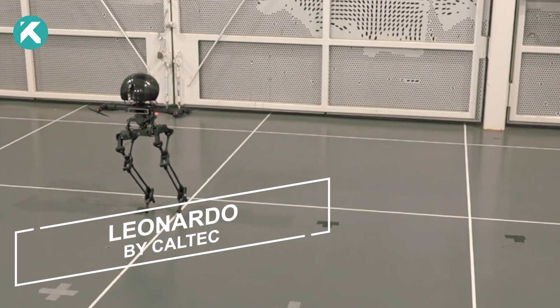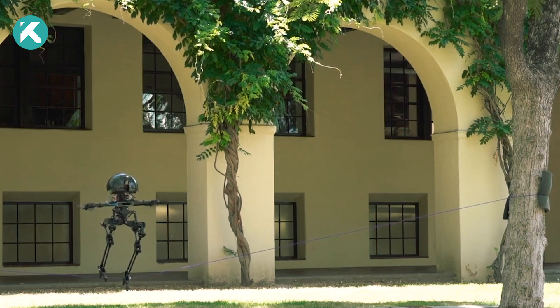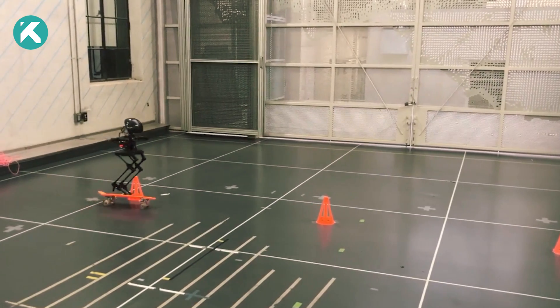Introducing Leonardo, also known as Legs-on-Board drone, or LEO, a remarkable robot developed by Caltech. Standing at a height of 2.5 feet, LEO possesses an extraordinary combination of skills: walking a slackline, riding a skateboard, and even flying.